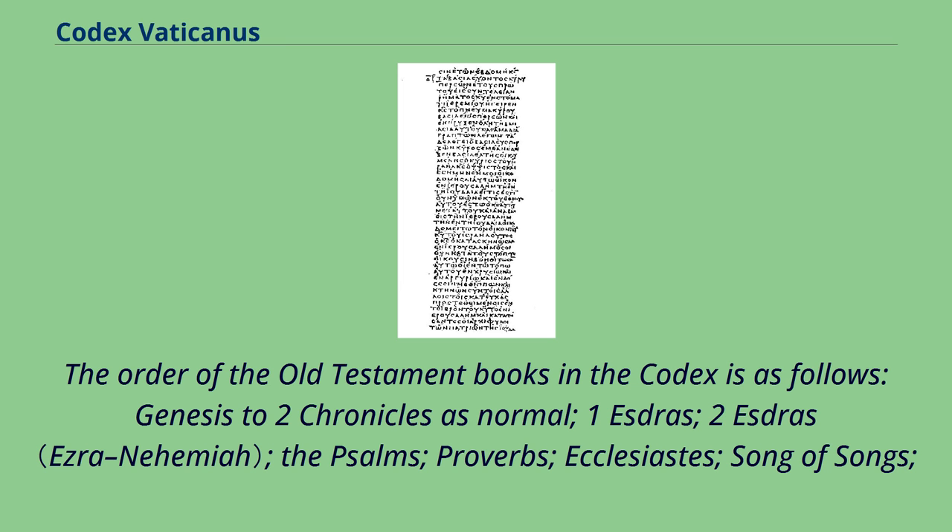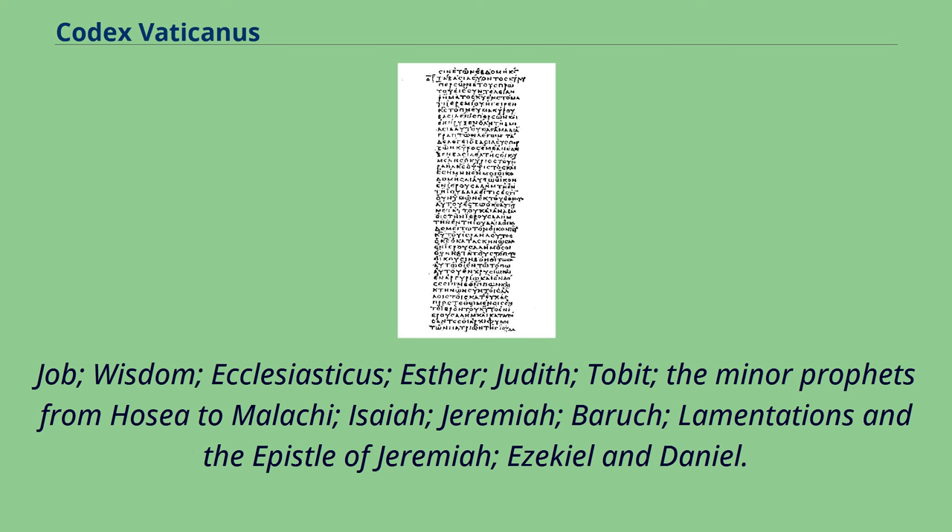The order of the Old Testament books in the Codex is as follows: Genesis through 2 Chronicles in normal order, then 1 Esdras, 2 Esdras, the Psalms, Proverbs, Ecclesiastes, Song of Songs, Job, Wisdom, Ecclesiasticus, Esther, Judith, Tobit, the Minor Prophets from Hosea to Malachi, Isaiah, Jeremiah, Baruch, Lamentations and the Epistle of Jeremiah, Ezekiel and Daniel. This order differs from that followed in Codex Alexandrinus.